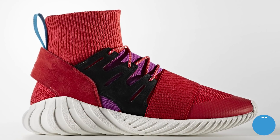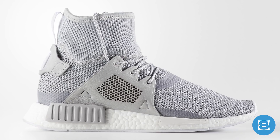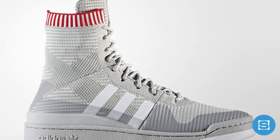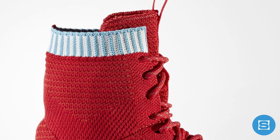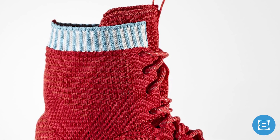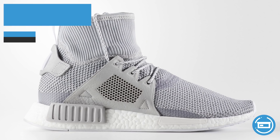Adidas is dropping a big winter collection on Friday featuring premium, tech-forward, winterized versions of several new and classic styles. The collection features two Tubular Doom Adventures, two SL Loop Adventure PKs, two NMD XR1 Adventure PKs, two Forum Adventure PKs, and two EQT Support Adventure PKs. All pieces feature high-cut Primeknit with taped seams, and the XR1 Adventure features Boost. The collection drops October 27th on adidas.com and at select Adidas retailers.